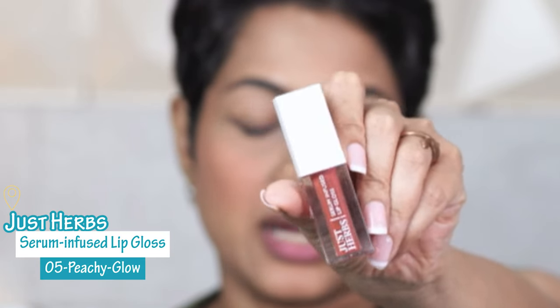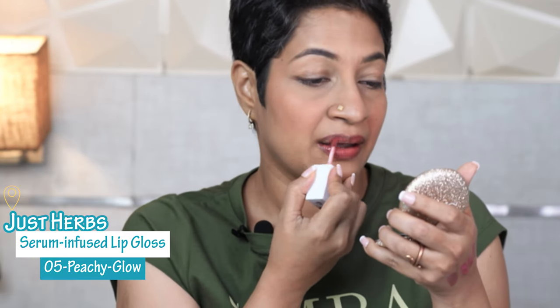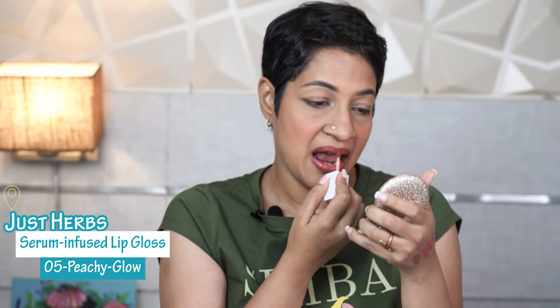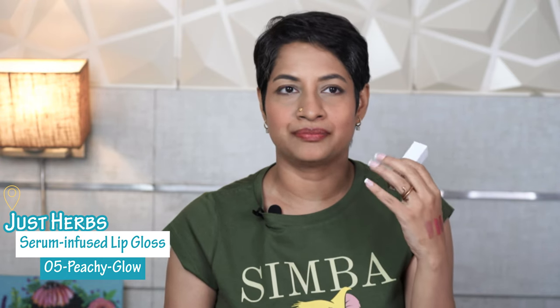Next shade I am trying is Peachy Glow 05. This shade is called Peachy Glow, but really nothing peachy about it — I think this is like a brick brown to me. And it's a beautiful shade. If you want it a little more dressy on a normal day also, you could wear this. It is great across skin tones, I think. It's a brilliant color.